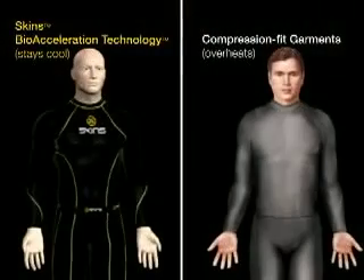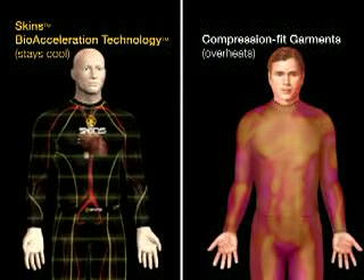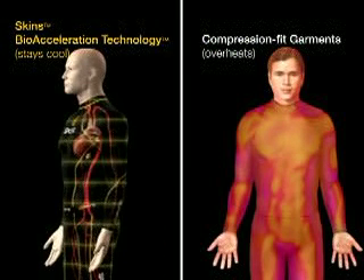Some compression-fit garments interfere with the body's natural ability to regulate temperature. The increased blood flow delivered by SKINS' engineered gradient compression helps the body more effectively regulate its own temperature during exercise.